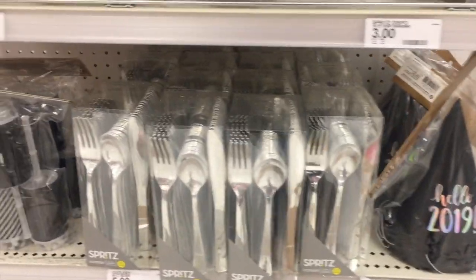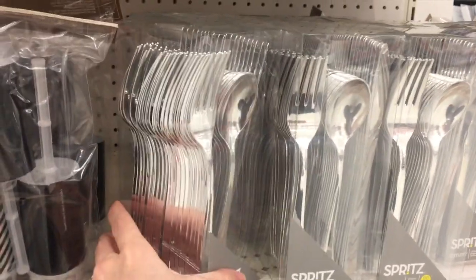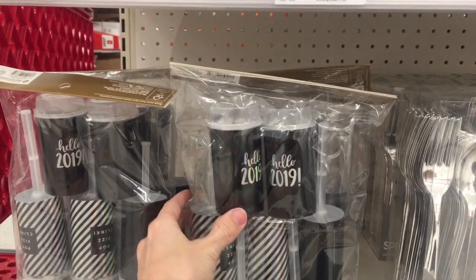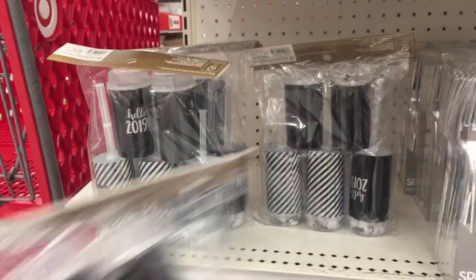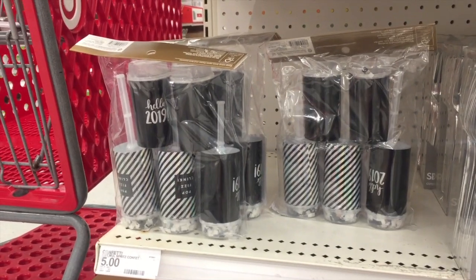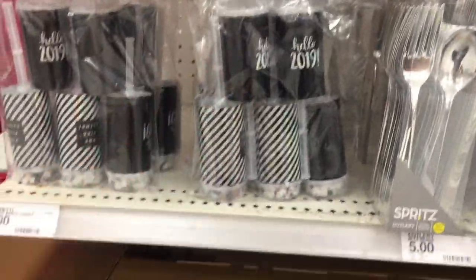Have you guys seen this silverware where it looks like real silverware but it's disposable? I think that is so fun. And then more party poppers. So this is a deal — actually it's the same: a set of five for $5, or you can buy them one at a time for a dollar. So you're not saving any money, but these say 'pop fizz clink,' so I think I'm going to buy them. Maybe not — I'll wait to see what else they have. I'm trying not to just buy stuff impulsively.